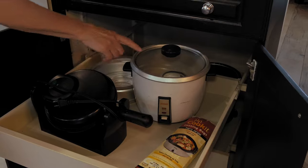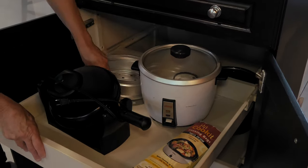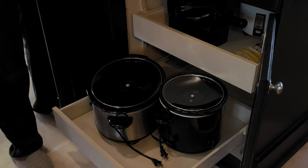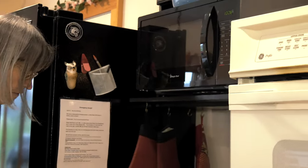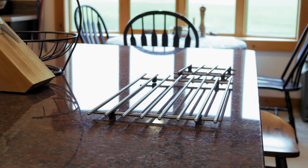There's a waffle iron, a rice cooker, a steel and heart, and a large and small crock pot. These are where all the tools are for the barbecue, as well as trivets.